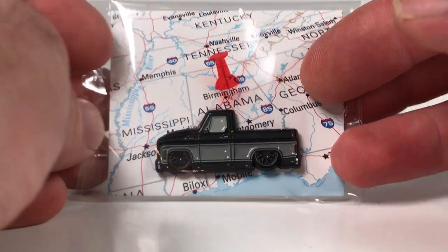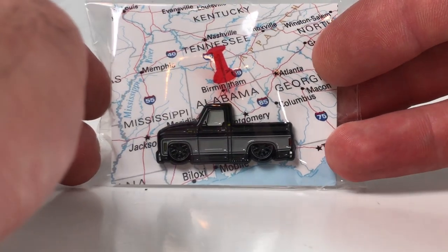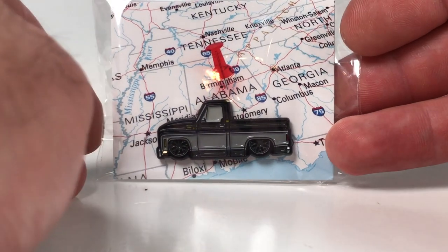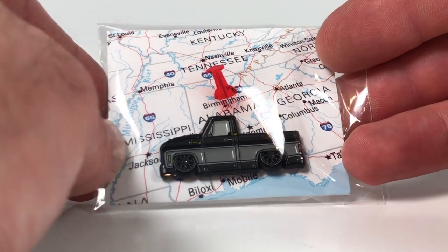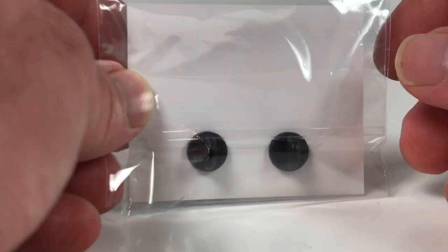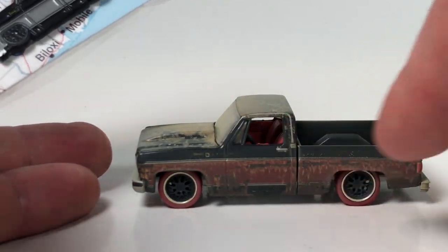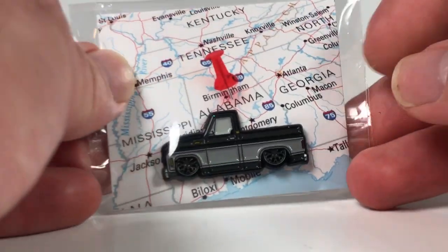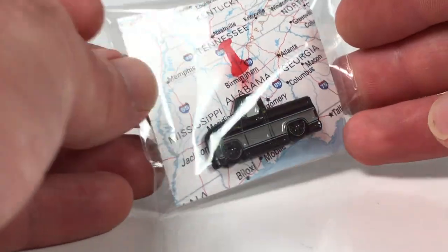Oh, the pin - I forgot about the pin. I'm not much of a pin collector so I'll probably just leave it like this. It's an enamel pin - Alabama. So they've done Mississippi, Georgia, and Alabama. Would you do a Wisconsin barn find? You'd probably have to put rust holes in the body to do that - we've got a lot of rust up here. Get that at surplusgoodies.com - I'll put some links in the description.